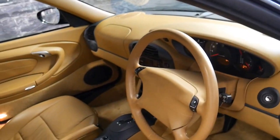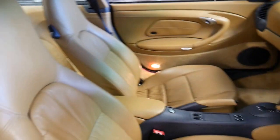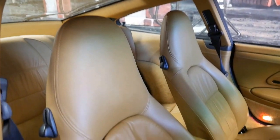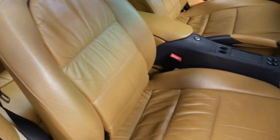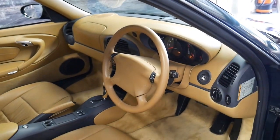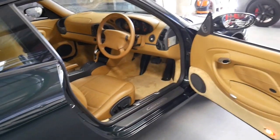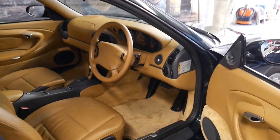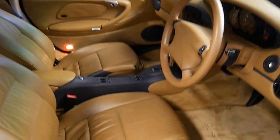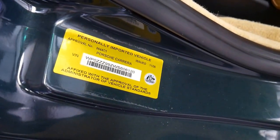You can see from the steering wheel and the leather seats it's absolutely beautiful. This particular car is an import from Japan — it's got all of the original books and documentation, and it's actually been in Australia for 11 years, having been complied in 2006.